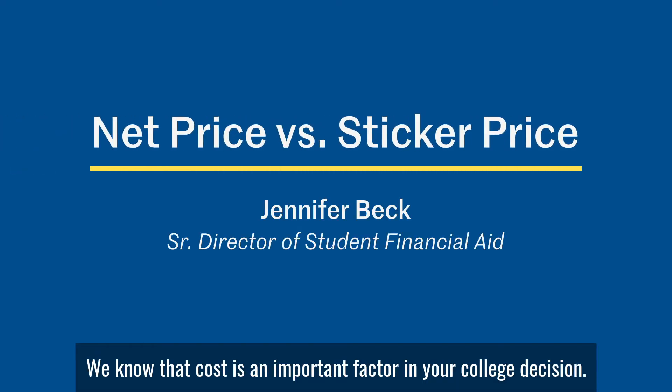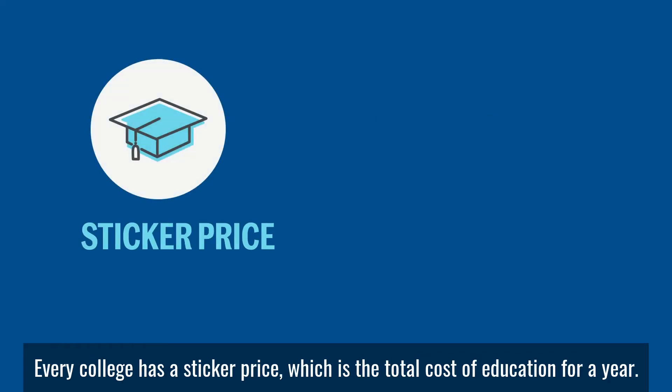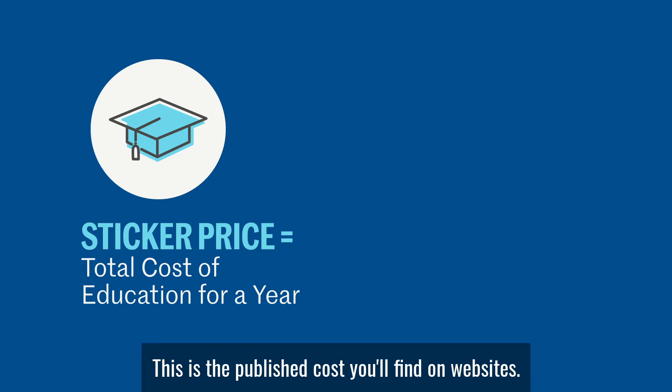We know that cost is an important factor in your college decision, but just as important is to make sure you're looking at the right numbers. Every college has a sticker price, which is the total cost of education for a year. This is the published cost you'll find on websites.